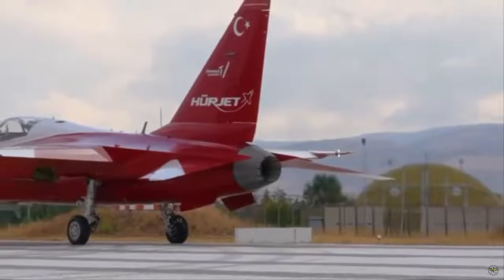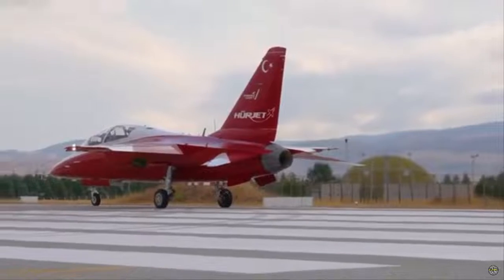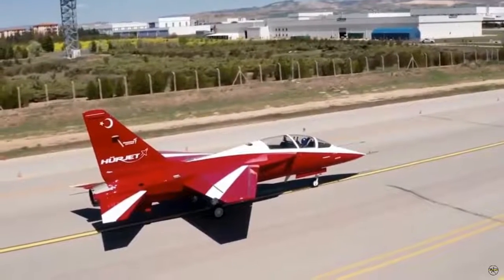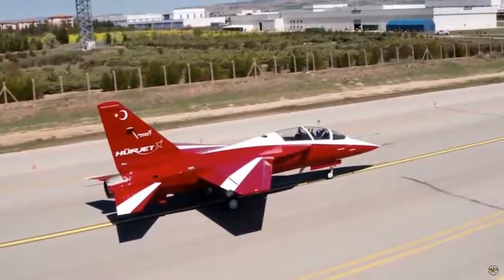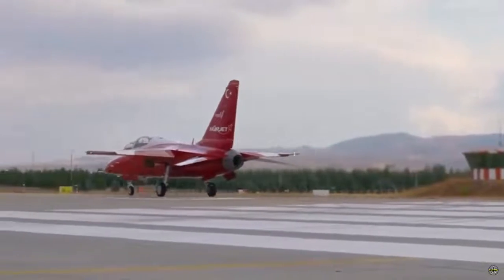During the tests, it was seen that there were two pilots on Herjet at the same time for the first time. In the statement made by TAI on the subject, it was emphasized that Herjet continues its double-cockpit, high-power performance tests.